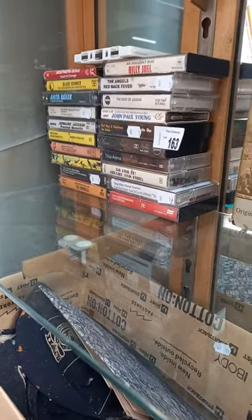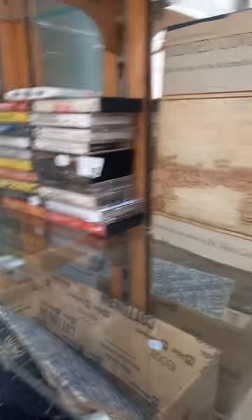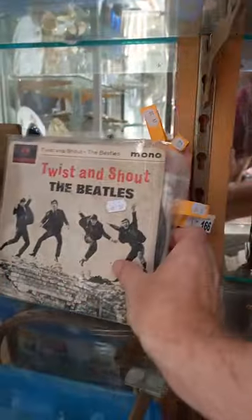The Angels is about the only thing I can see. Baby Animals, Jermaine Jackson, Blade Runner - there you go. A couple of cool books on Australia. This is a nice little carved and inlaid obsidian bust.